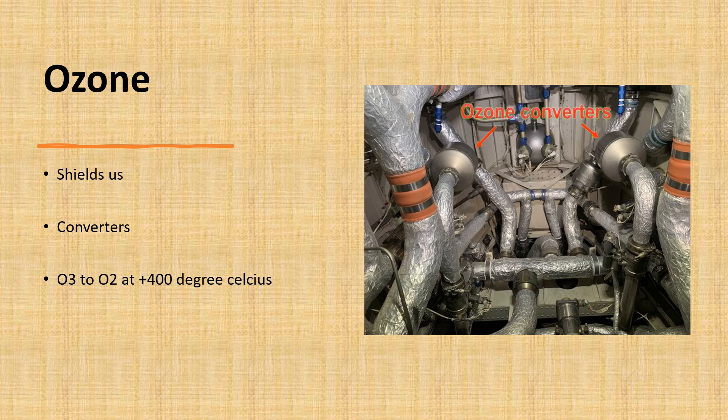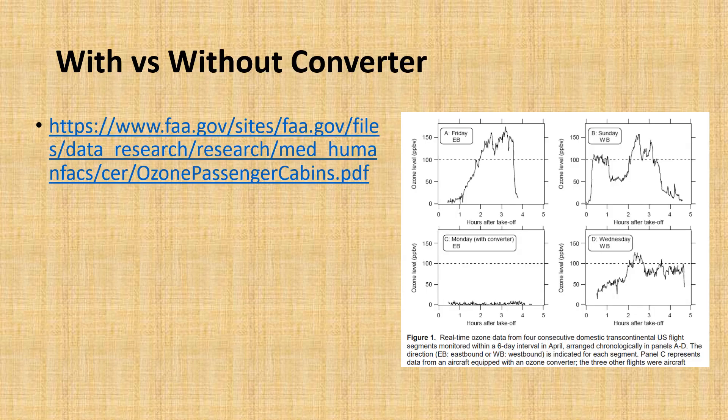Essentially, three oxygen atoms (O3) are heated in these converters to above 400 degrees Celsius, converting them into regular oxygen (O2). There is also interesting research — linked in the description — showing differences across several flights. Flights A, B, and D did not have ozone converters, while flight C did, and you can clearly see the big difference in the amount of ozone measured inside the airplane.